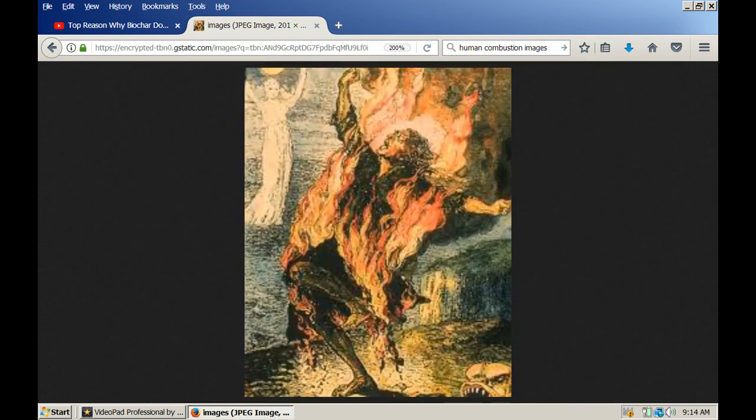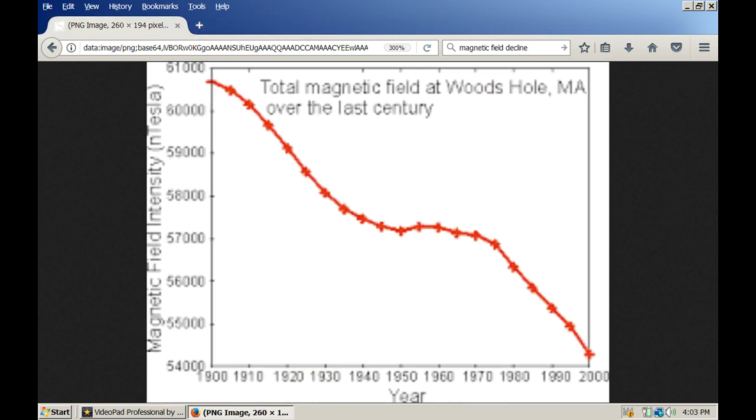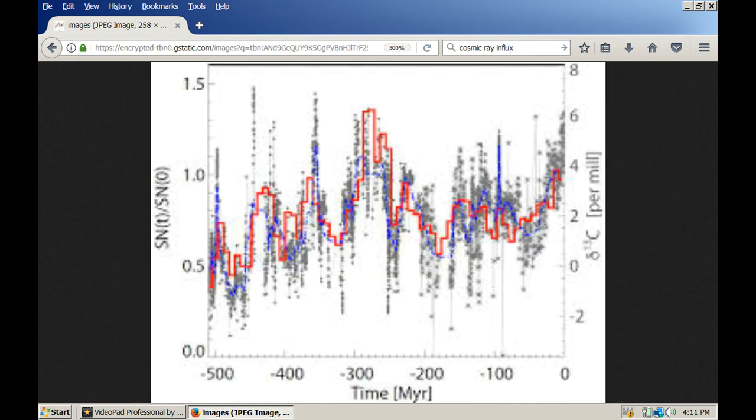These kinds of events have been happening for ages, but they're just getting more common right now. Plasma balls have also been seen for ages, and I went over these pretty extensively in the second California wildfires video. We're seeing an increasing amount of plasma discharge events all over the planet right now, and that's due to the continuing decline in the Earth's magnetic fields, along with the decline in solar activity and an increase in cosmic ray influx.